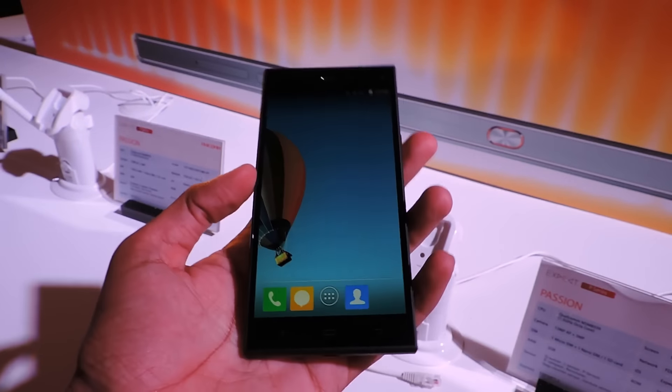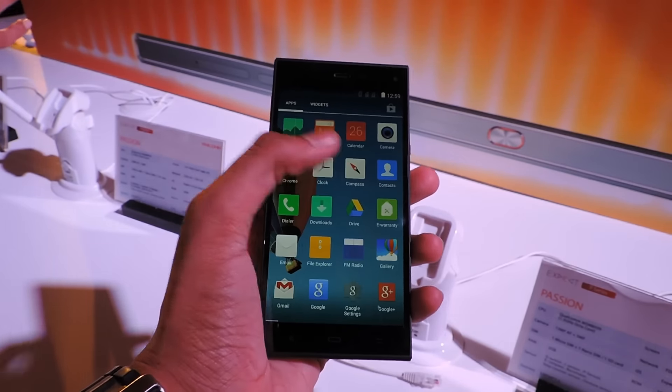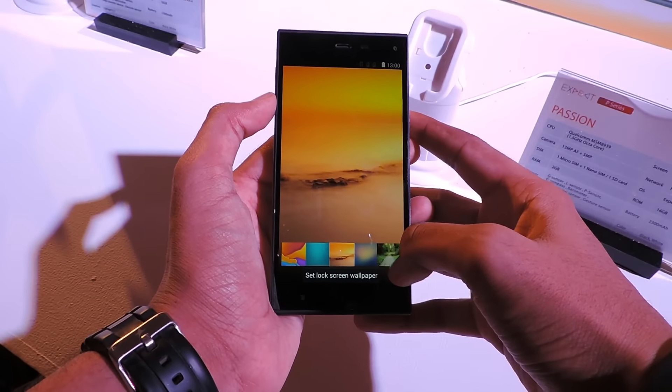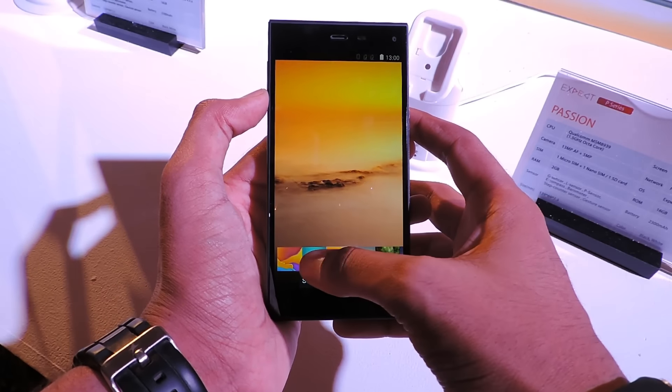Now let's come to the display. The phone sports a 5-inch full HD 1080p display with 441 ppi, protected by Corning Gorilla Glass 3. The display is sharp and the color reproduction is brilliant. The viewing angles are also good, and the colors look very crisp on the screen. The touchscreen is also very responsive.